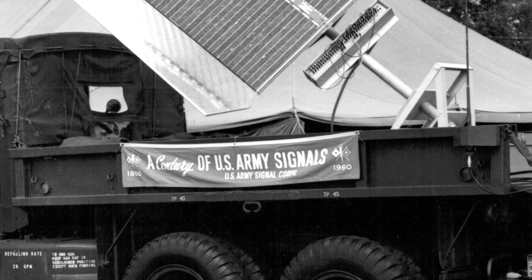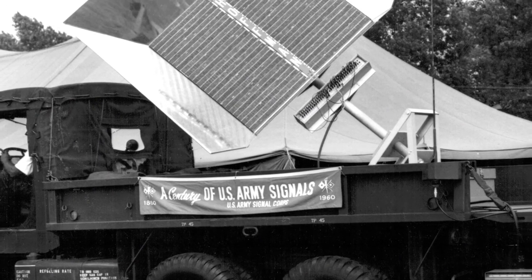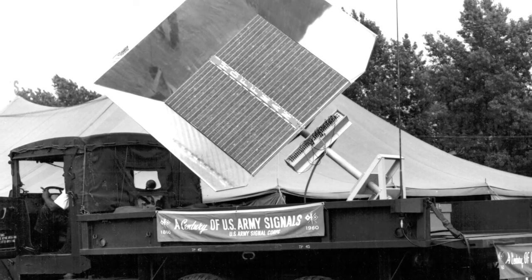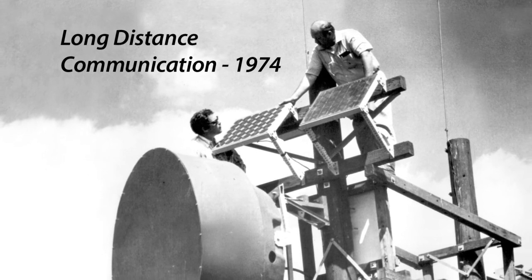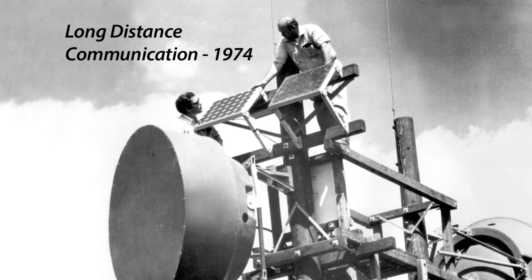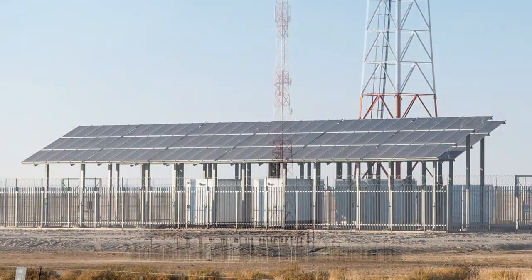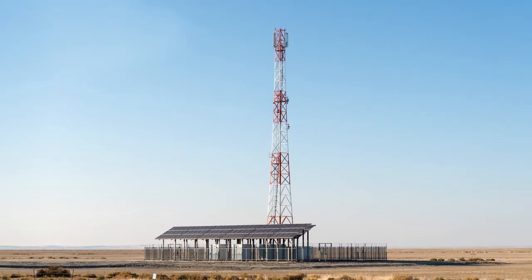The U.S. Signal Corps saw the value of photovoltaics long before any other organization. The Corps used solar panels to power the first solar-powered transcontinental radio broadcast. Improving microwave repeaters, John Odes used solar power in 1974 to bring long-distance telephone service to where rugged terrain made normal cables impossible. Within 10 years, solar became the energy source of choice for remote telecommunication networks, and it remains so today.